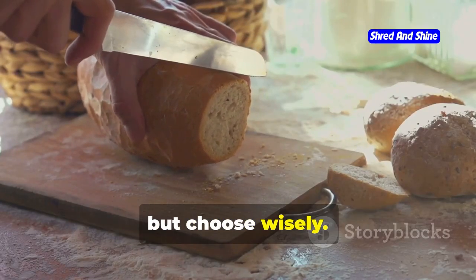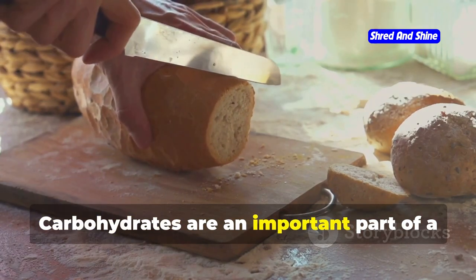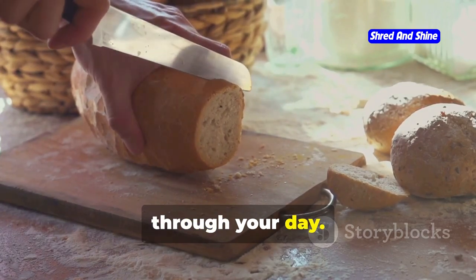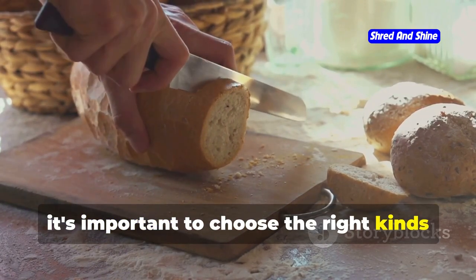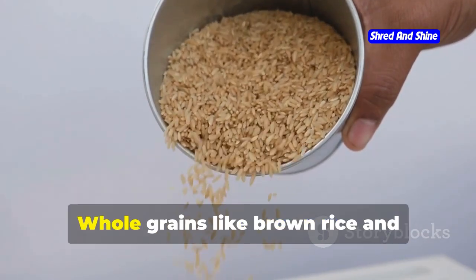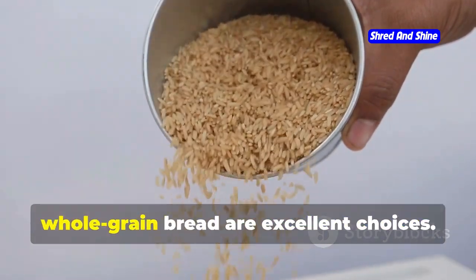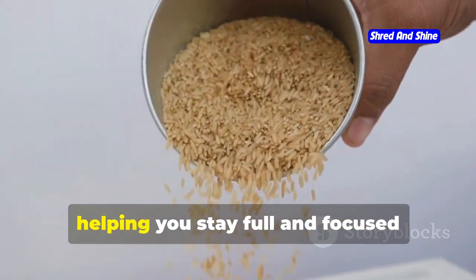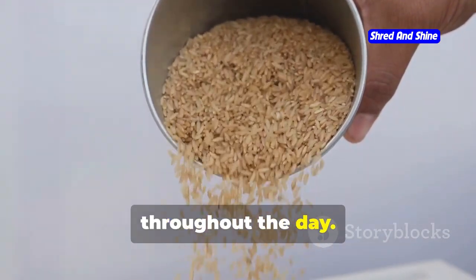Carbs are essential for energy, but choose wisely. Carbohydrates are an important part of a balanced diet, providing the energy you need to get through your day. It's important to choose the right kinds of carbs. Opt for whole grain bread or brown rice for steady energy. Whole grains like brown rice and whole grain bread provide a steady release of energy, helping you stay full and focused throughout the day.